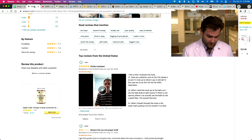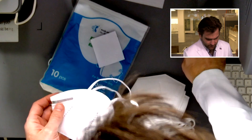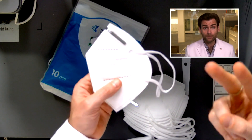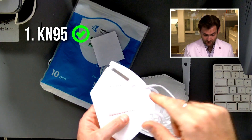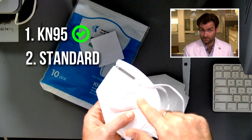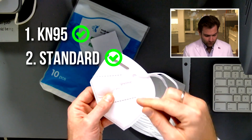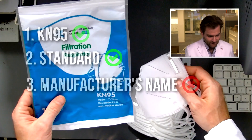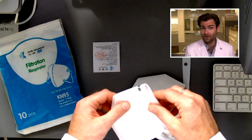Looking at this, I can tell you this is a fake KN95. How do I know? You need three things to be a real KN95: number one, it needs to say KN95 — check. Number two, you need to see GB2626-2006 — they've done that twice on there. But you also need to have the manufacturer name — in this case, Kindly Care Products Co. Limited. They didn't put it on there, which means they're violating the standard.